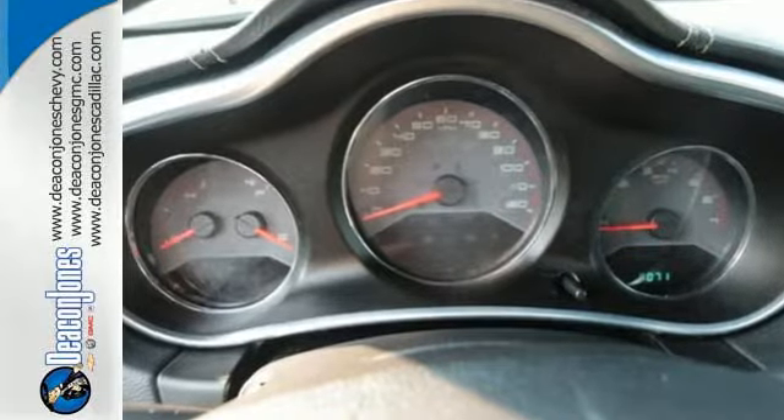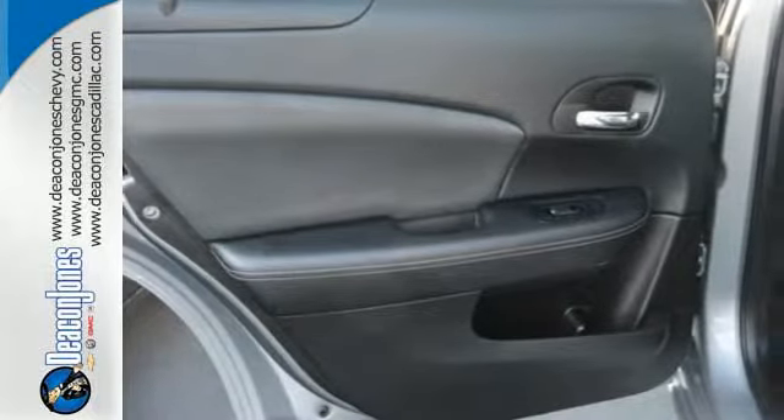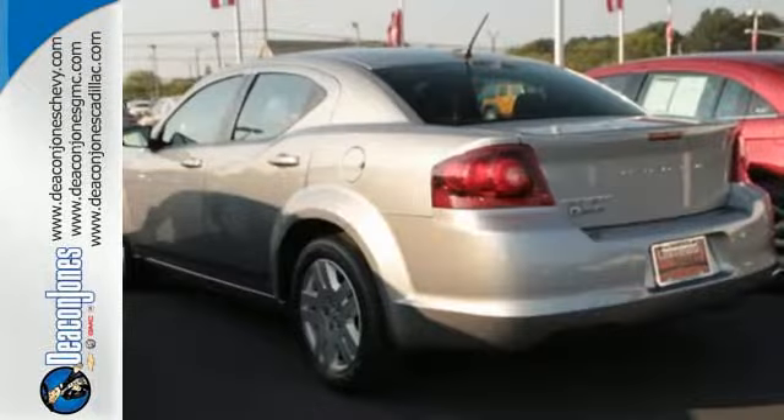Steering wheel audio controls and keyless entry are at your command. For safety, it has multiple airbags, stability and traction control, and a low tire pressure warning.